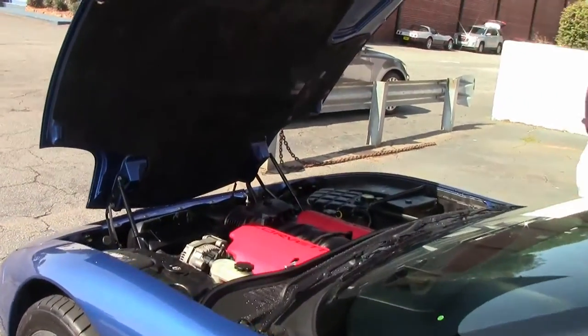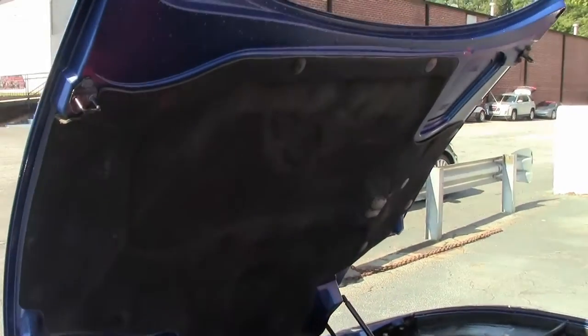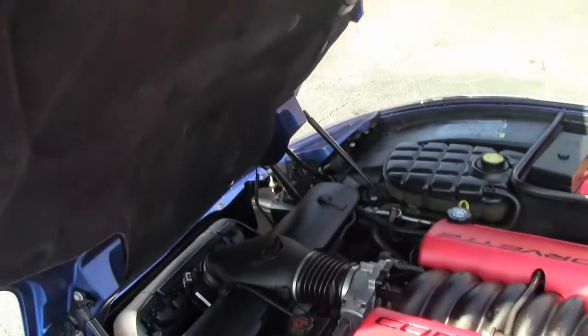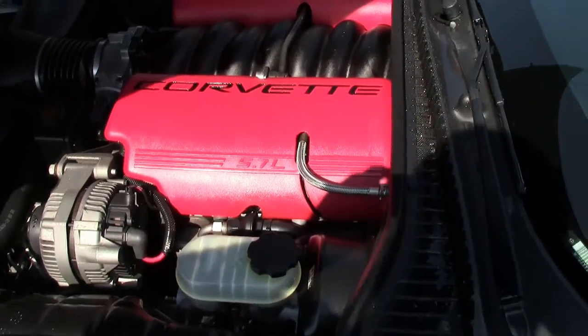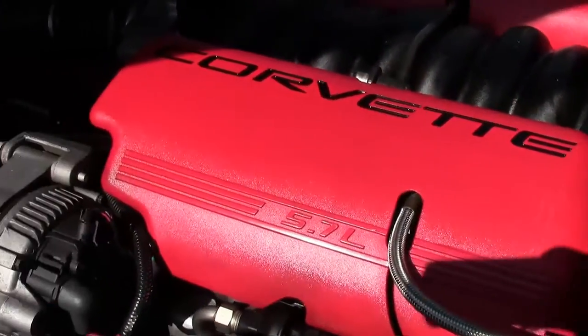Check out this LS6 engine — 405 horsepower LS6. Very powerful car, great on gas mileage, 5.7 liter.